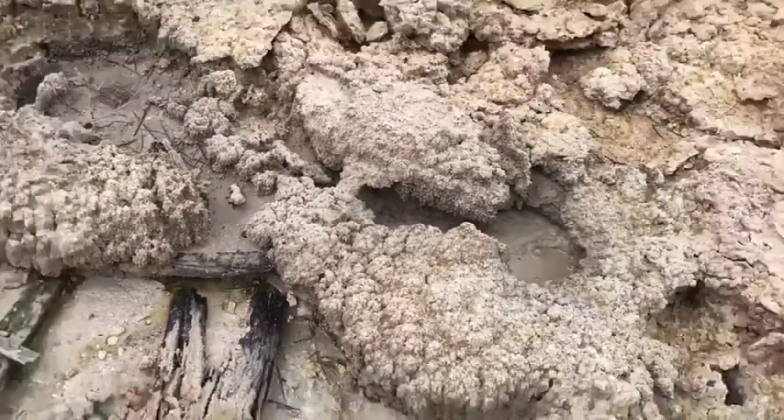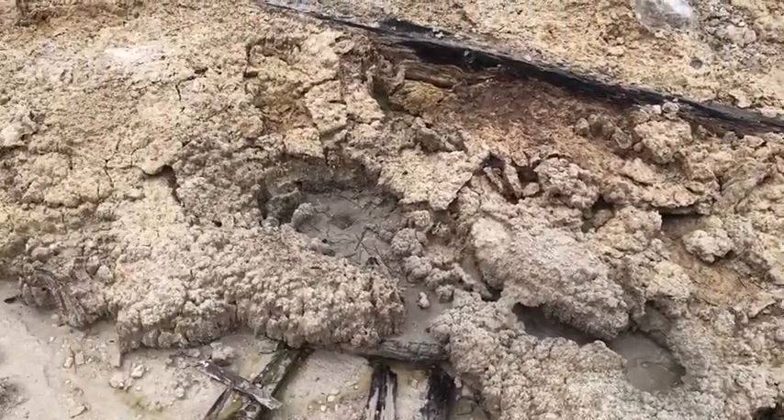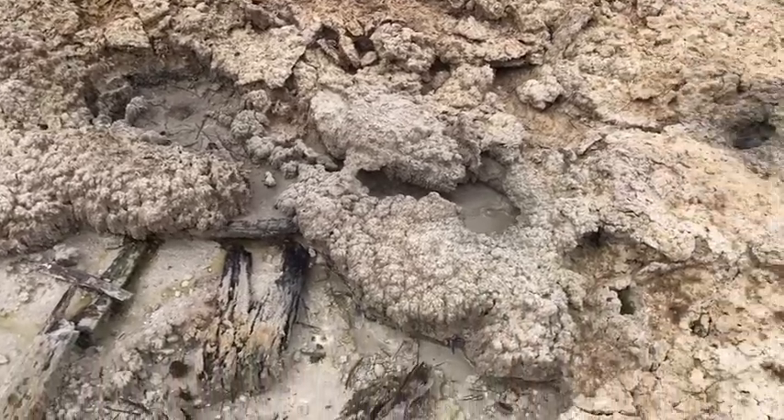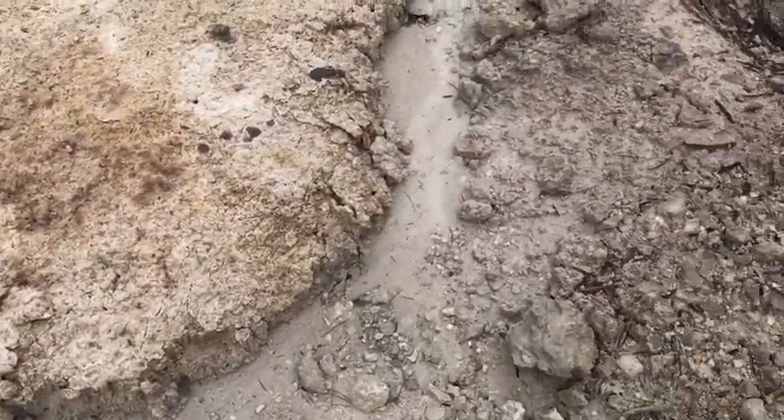There's lots of clay. The tuff chemically alters to clay quite easily in this environment, so it can be kind of deep. Better watch your steps so you don't get stuck in it.